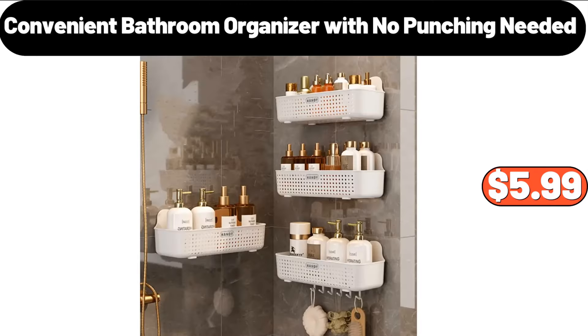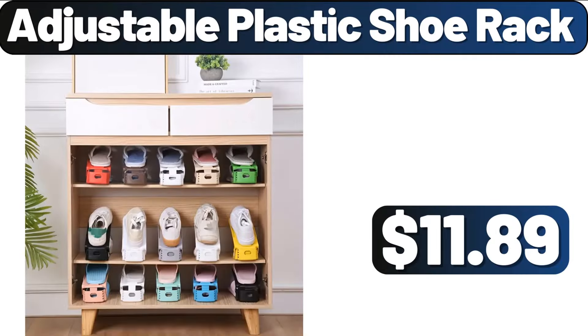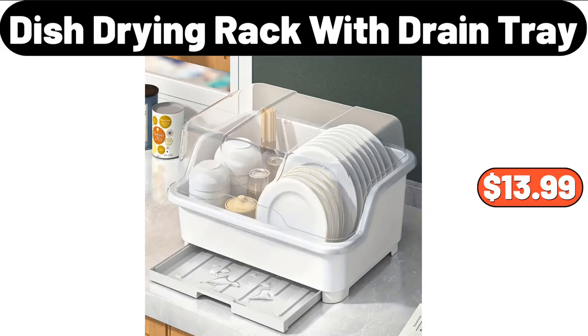Convenient Bathroom Organizer with No Punching Needed, $5.99. 3-D Deep Sea Moving Sand Art, $11.99. Adjustable Plastic Shoe Rack, $11.89. 2-Piece Square Serving Trays with Handles, $9.99. Dish Drying Rack with Drain Tray, $13.99.